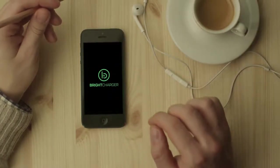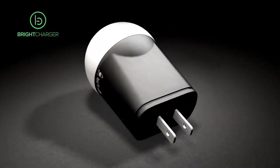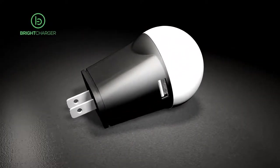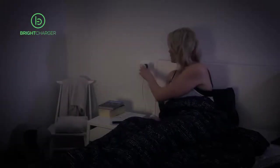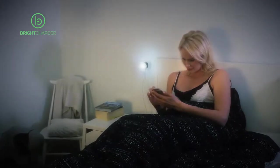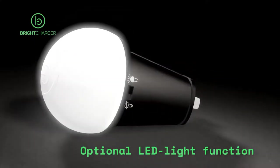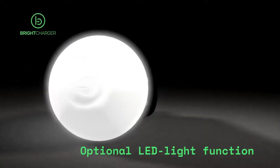Luckily, there's a solution! Bright Charger is a brand new invention from Finland. It's a beautifully designed charger which saves energy and, at the same time, is most gentle for your devices. Bright Charger automatically stops drawing power from the outlet when the battery is charged, and after this it functions as a soft LED light.